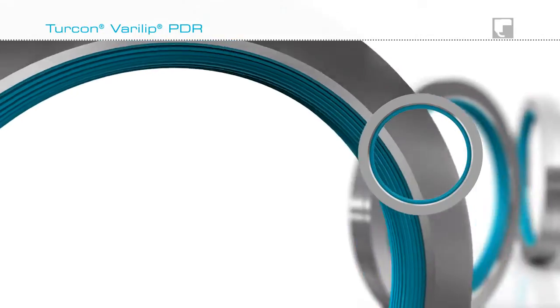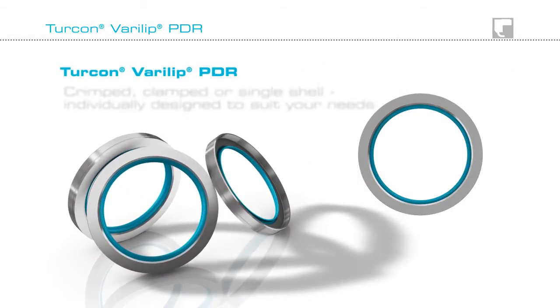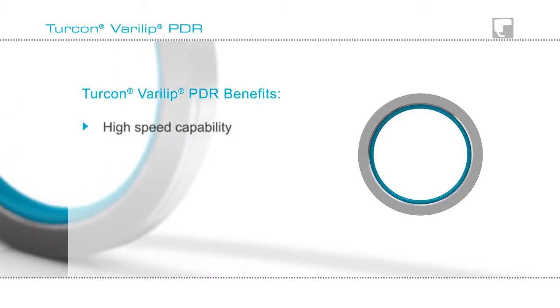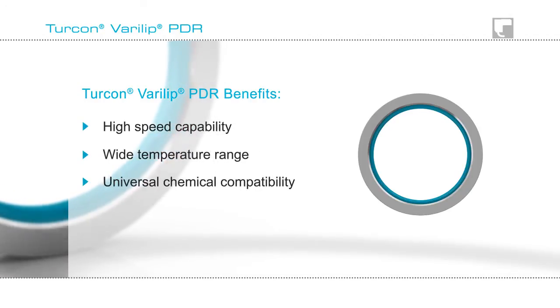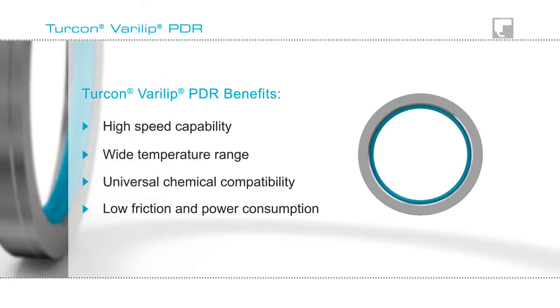Turcon Verilip PDR Performance, Durability and Reliability. Most importantly, Reduced Energy Costs. Turcon Verilip PDR Seals have a high speed capability, wide temperature range, universal chemical compatibility, and low friction and power consumption.